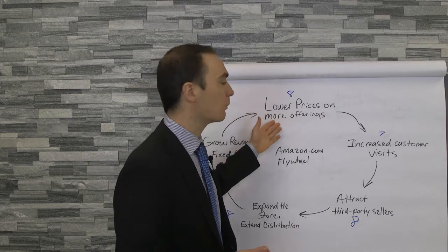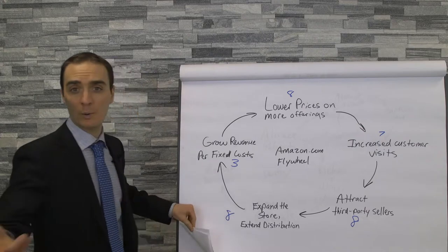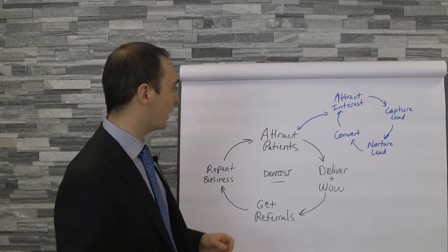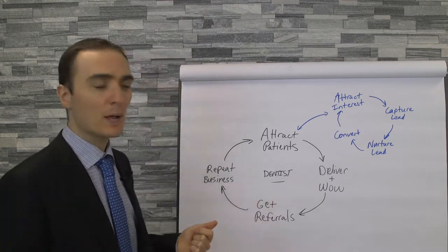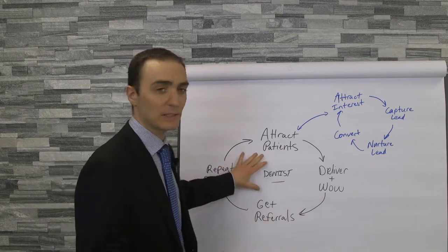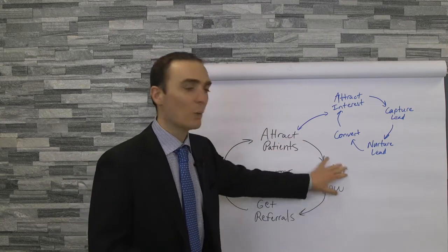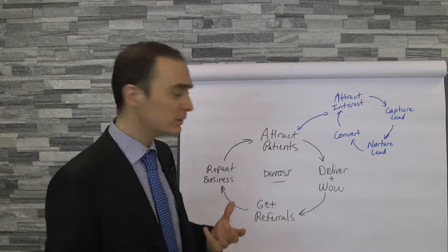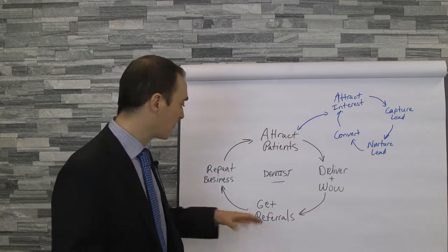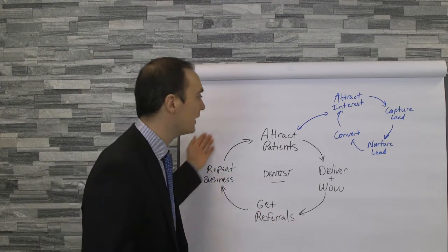Let's take this to dental now. A dental office's average flywheel is going to look like this: attract new patients, then deliver and wow — deliver your service and wow the patient — then get referrals, we want to multiply the patient, and then repeat business — we want them to come back. This is your hygiene area. And then this just keeps going.